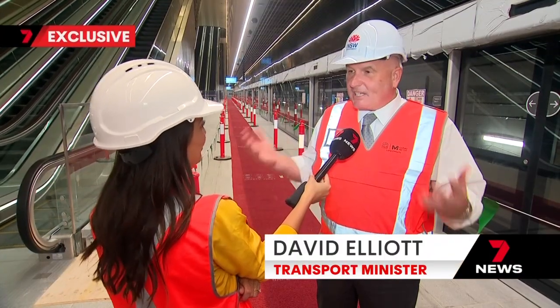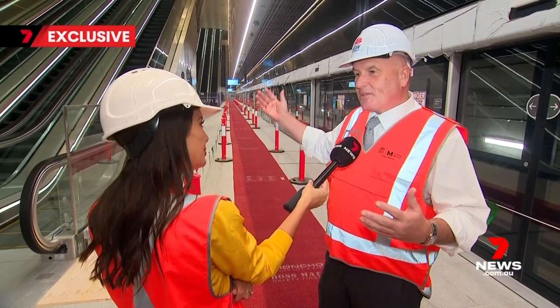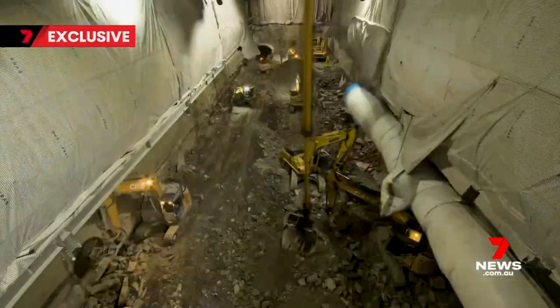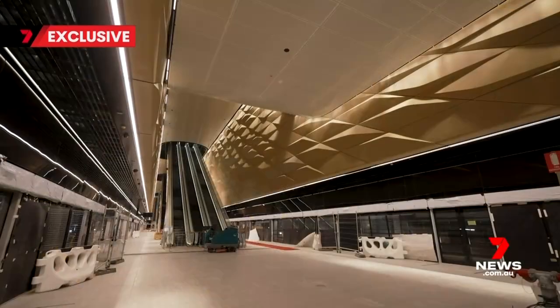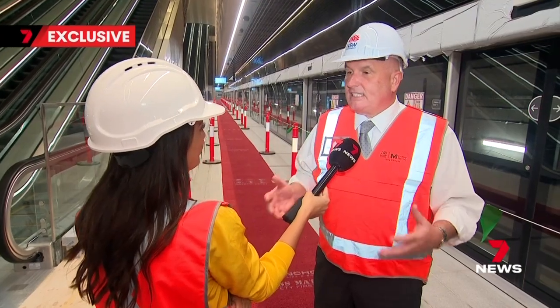This is Central Station, the biggest station in the country. You can get a train here to Bondi Junction or to Perth. For five years, there's been hidden digging and building under the concourse, carving out a mega metro station deeper than it is wide. We've got to build big because this city's going to get bigger.